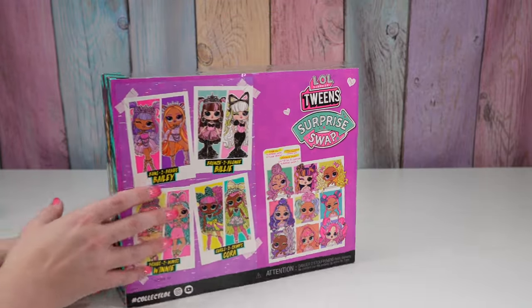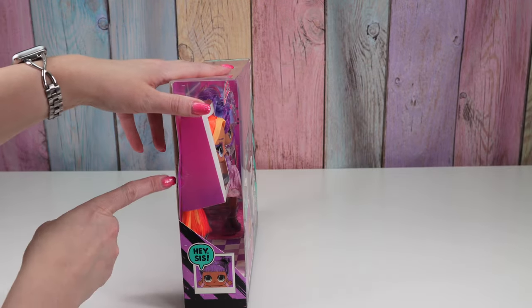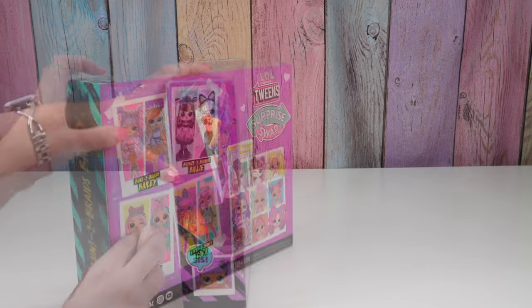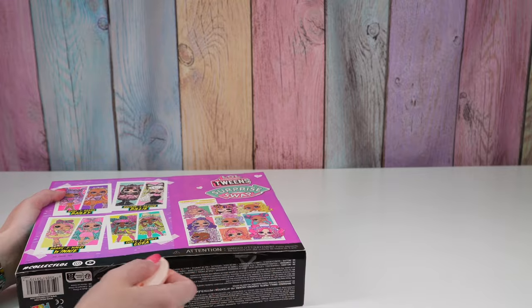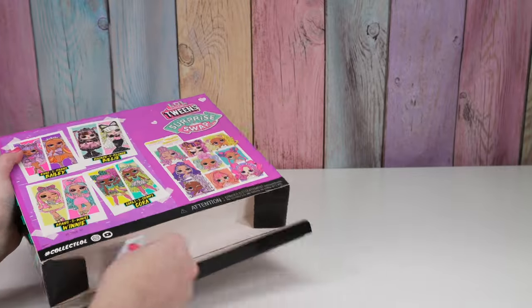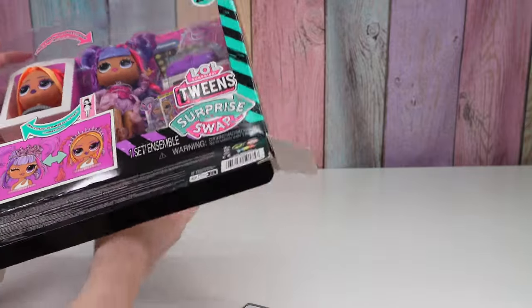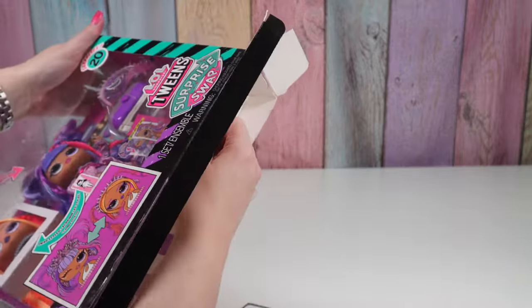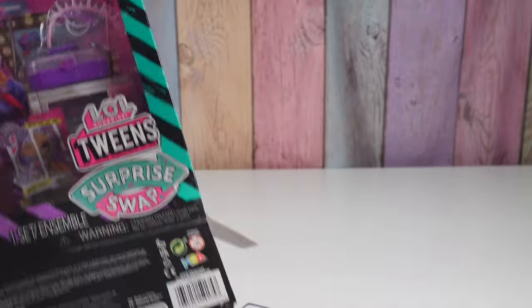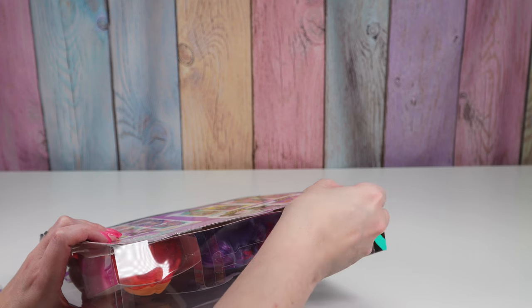So anyway I'm excited to check this out. We have sneaky tape, so don't forget to cut that. How do we open this? The bottom? Maybe we're supposed to do it at the bottom. I got the sneaky tape but not the obvious tape.